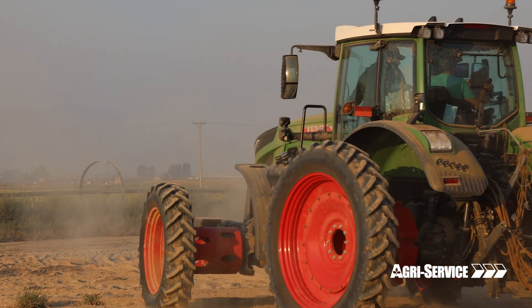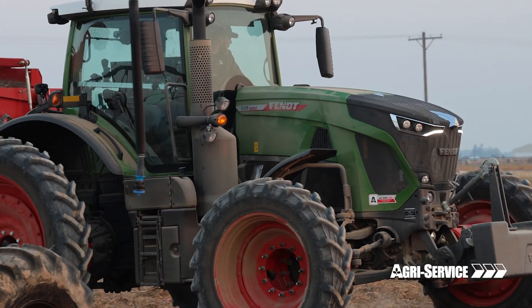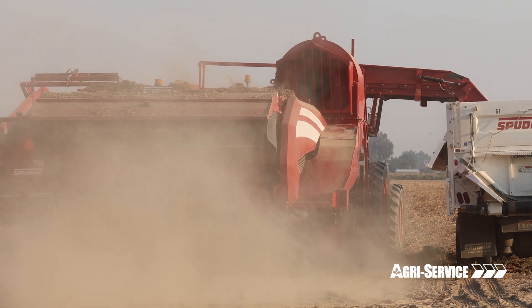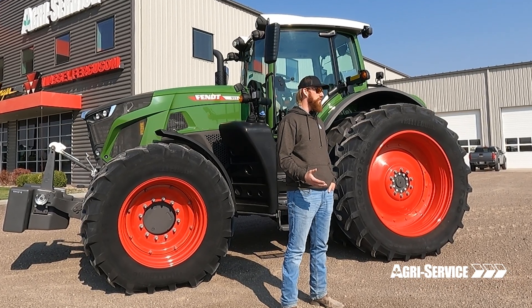The Fendt ID low RPM concept in Fendt tractors provides optimal horsepower and torque at lower engine speeds than traditionally seen in tractors, which allows the operator to get the same amount of work done and burn less fuel.